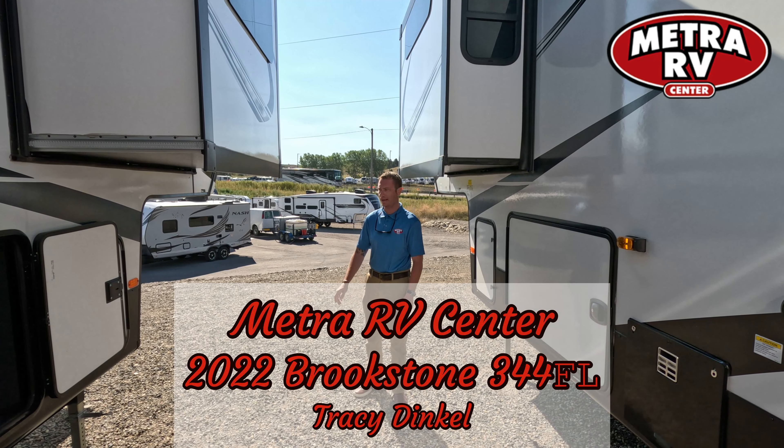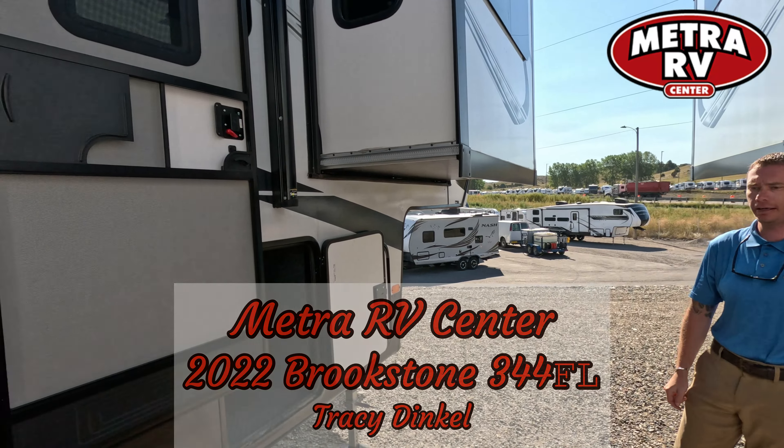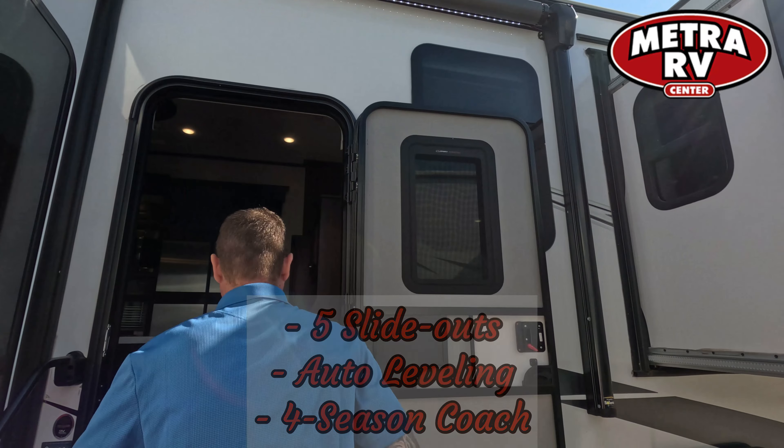Good morning guys, this is Tracy Dinkle down here at Metro RV. We're on the 2022 Brookstone 344 Front Living. This one does have five slides, full auto-level, full four-season package. Come on inside.